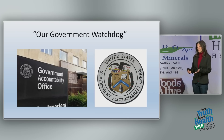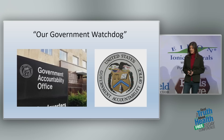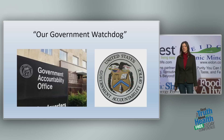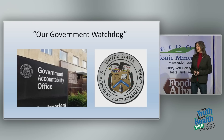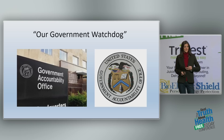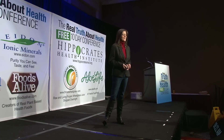Our government watchdog, the Government Accountability Office, in 2012 sent a report to the FCC asking them to revisit and revise their antiquated guidelines. The FCC opened a window and allowed 955 submissions from experts worldwide over two years. At the end of those two years, the window closed — and nothing happened. It's still considered an open docket today. They simply ignored it. How can this be?